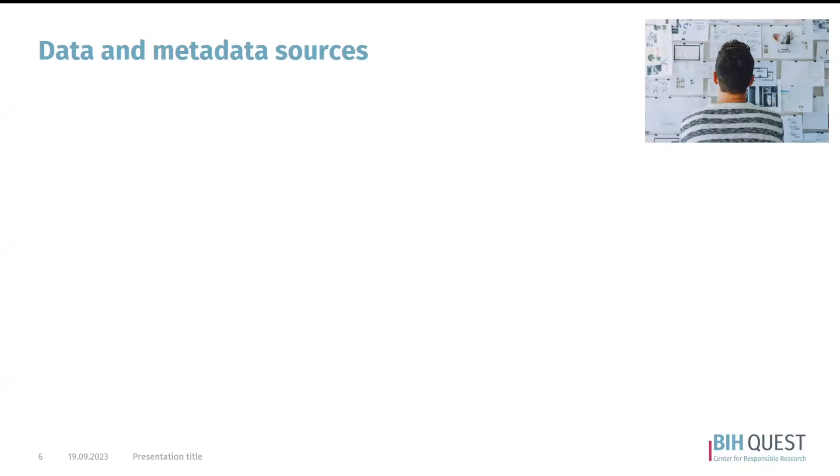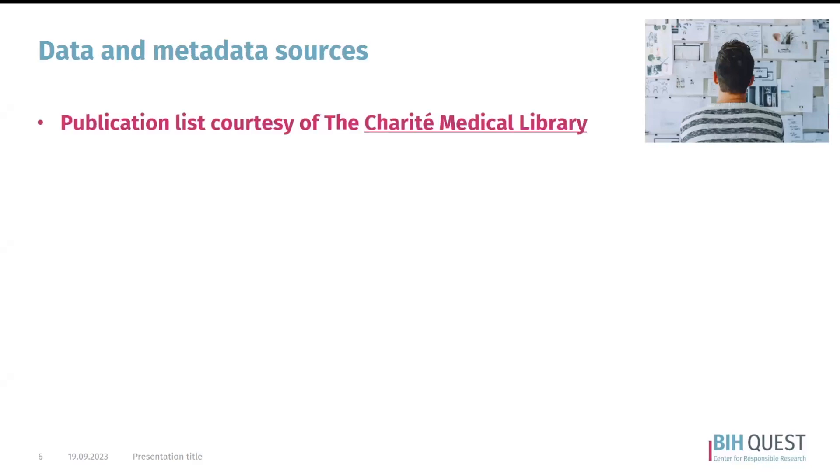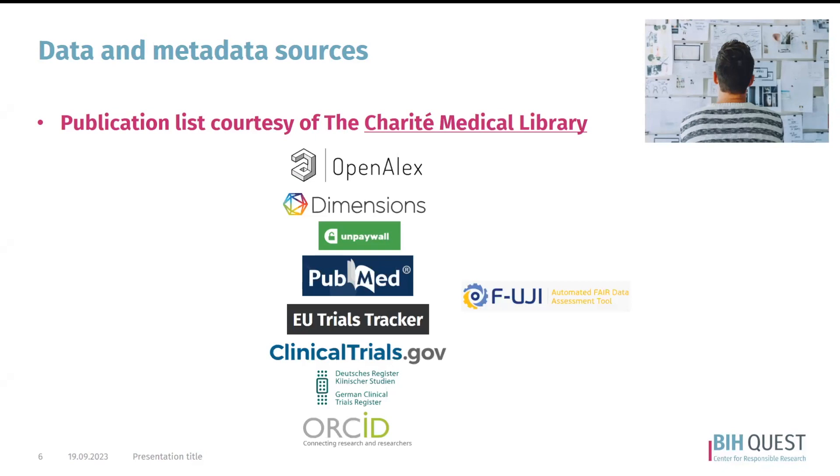The data you've seen comes from a variety of sources. Most importantly, the central source of information is the publication record of our scientists at the Charité, provided kindly by the Charité Medical Library. On top of this, we've used many different sources of metadata information such as OpenAlex, Dimensions, Unpaywall, and others, depending on the different panels and practices shown on the dashboard.